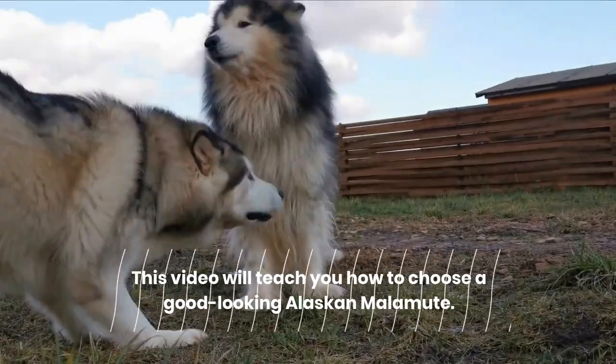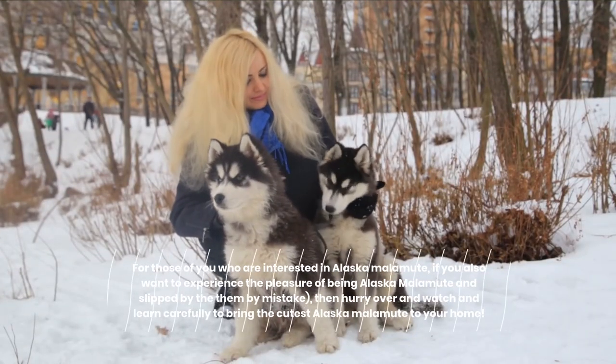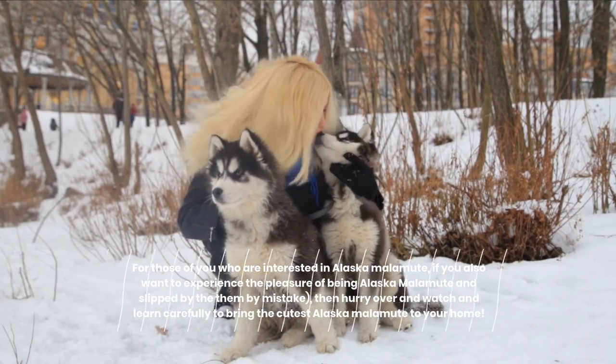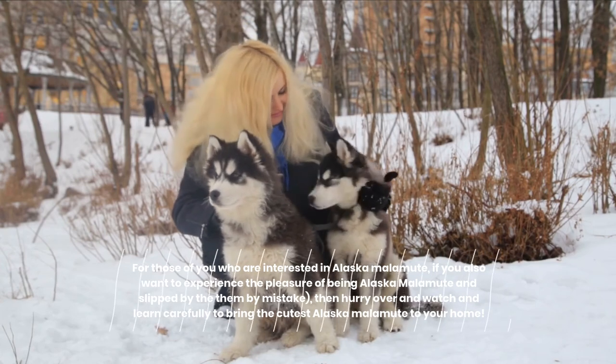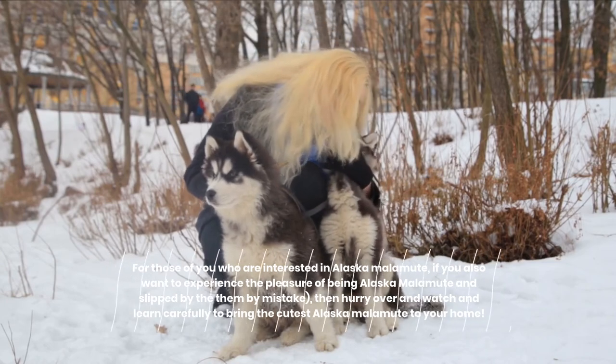This video will teach you how to choose a good-looking Alaskan Malamute. For those of you interested, if you want to experience the pleasure of owning one, hurry and watch carefully to bring the cutest Alaskan Malamute to your home.